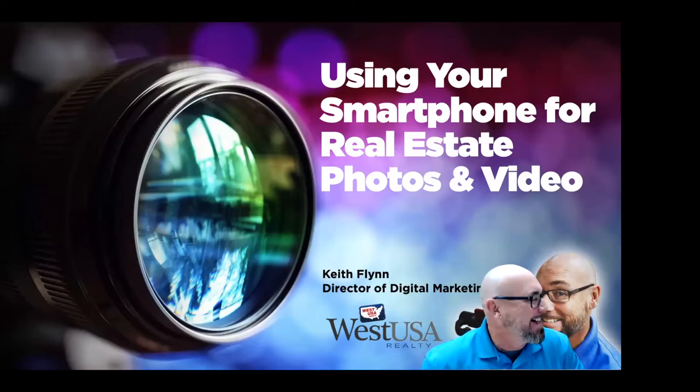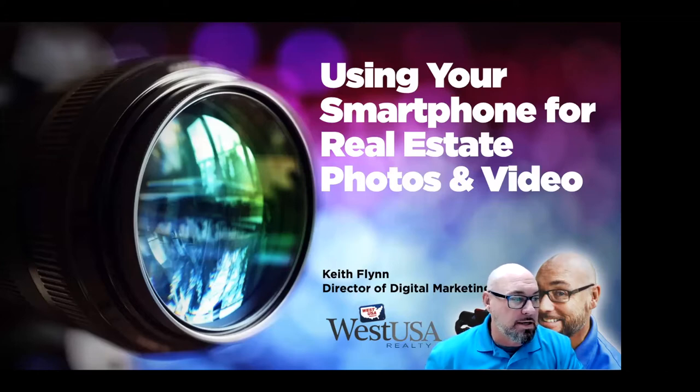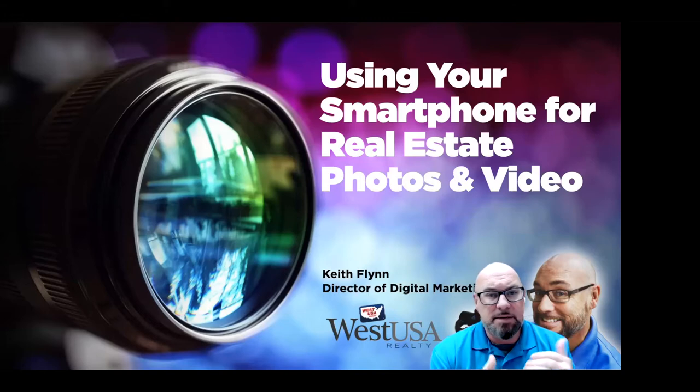I'm wearing the same shirt as I was on the slide. Good morning, everybody. My name is Keith Flynn. I'm the Director of Digital Marketing here at West USA. Excited to have you guys here for this webinar. We're talking about shooting photography and video with your smartphone — some really cool tips, suggestions, tricks and ideas for you.